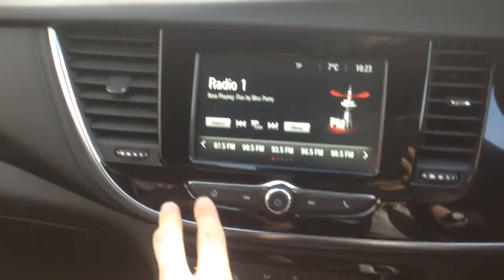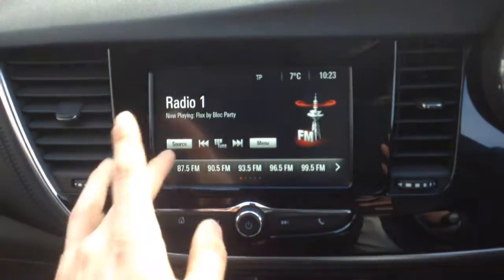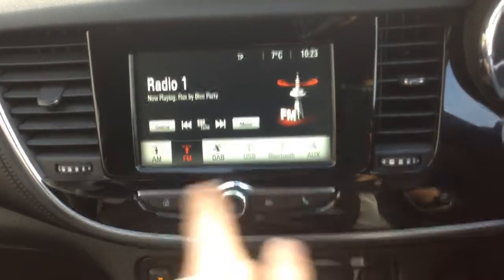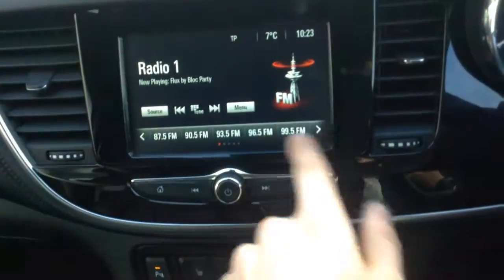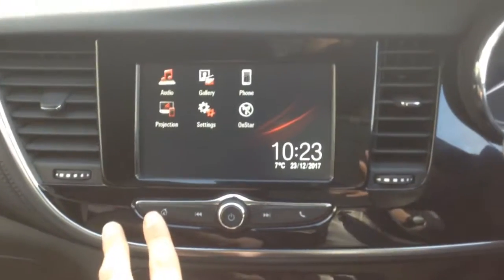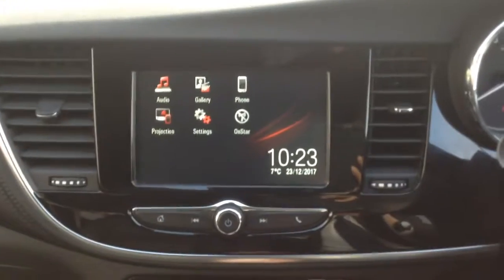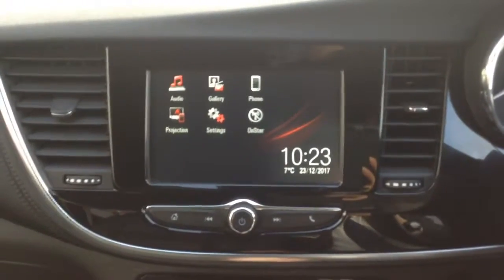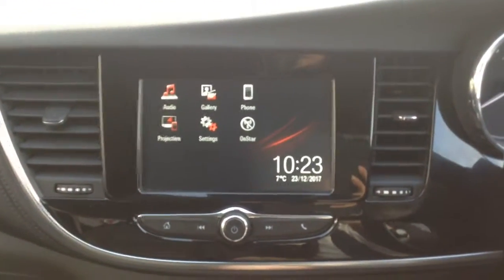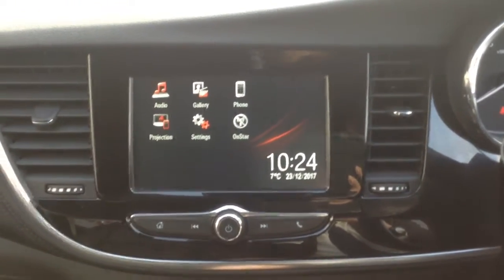This piano black surrounds the IntelliLink system — very smart. On here is your touchscreen system, very easy to use. This is your audio where you can play music through AM, FM, DAB, USB, Bluetooth or AUX. You can save your favorites and they correspond with the steering wheel mounted controls. You also get Bluetooth phone connectivity — get your contacts up on screen and answer the phone through the steering wheel controls. Finally there's projection, where you can connect your phone via USB and project certain apps from your smartphone onto the IntelliLink system — really useful.